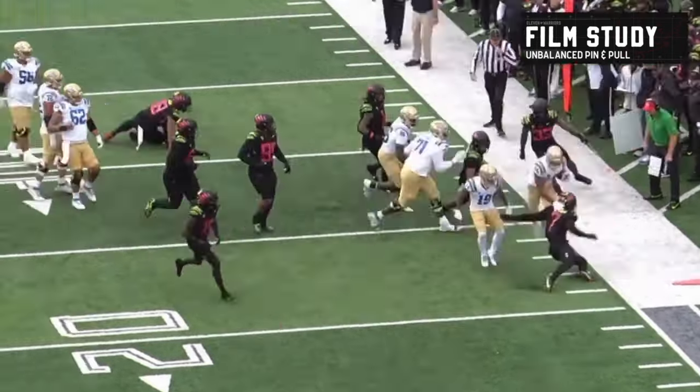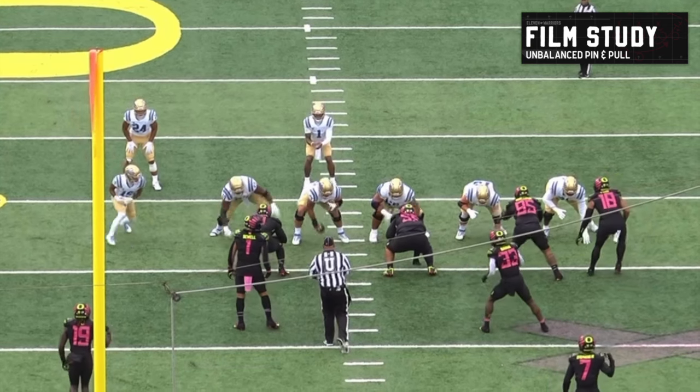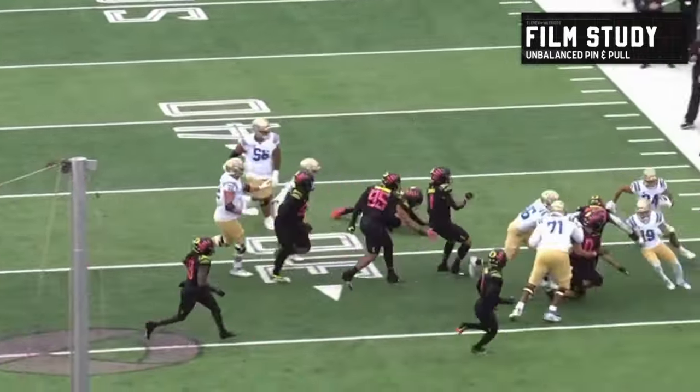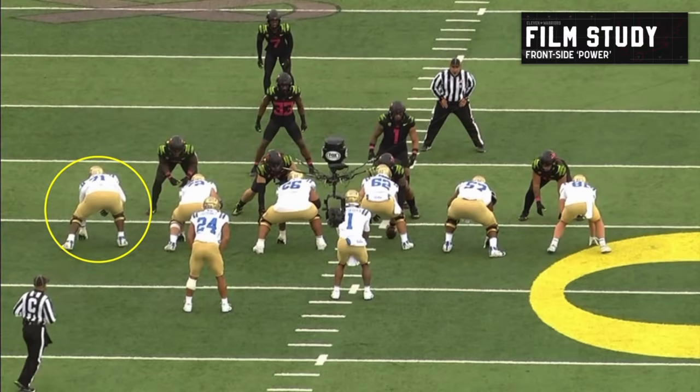Ohio State would do things like this with Mecca Ibuka last year before he got hurt. I would definitely anticipate that with Chip there. Something different — a different way to dress it up. Unbalanced, pin and pull into the boundary. How as a defense are you supposed to take that on? Always keeping defenses guessing, taking simple concepts and doing it in a different way. One last look: we've got another unbalanced look from that Oregon game two years ago.